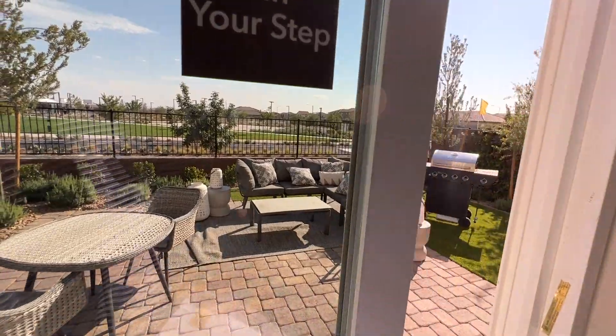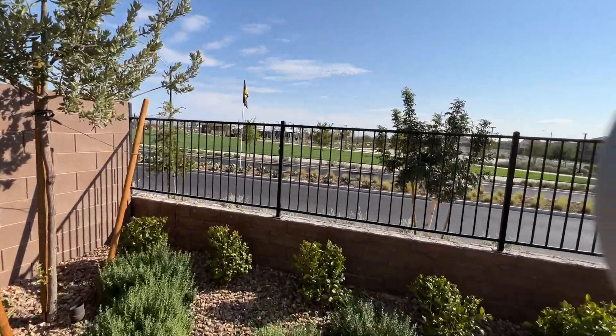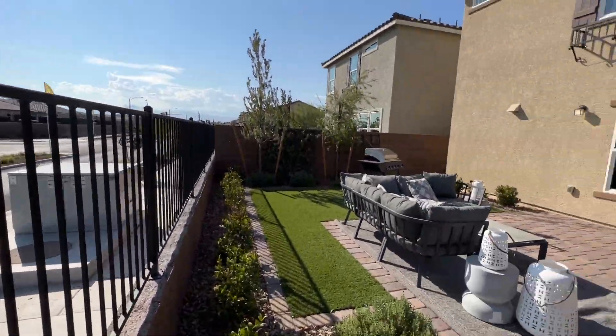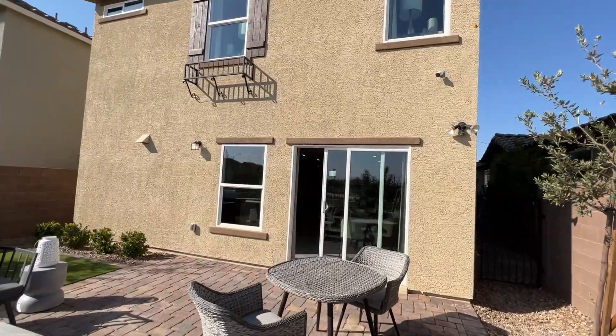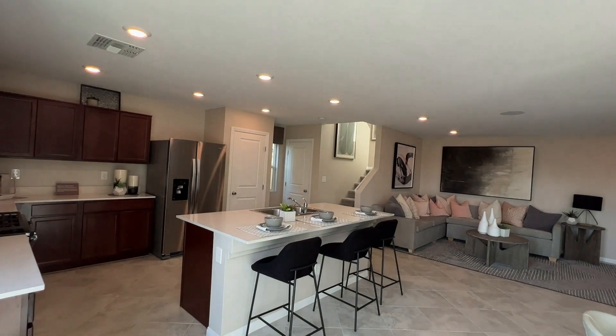The backyard here is about 20 feet deep — the standard lot size. Standard lot premiums run around $15,000; you can upgrade to a larger lot for an extra $10,000, making it about $25,000 total for the premium lot.